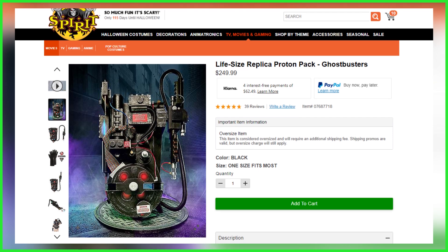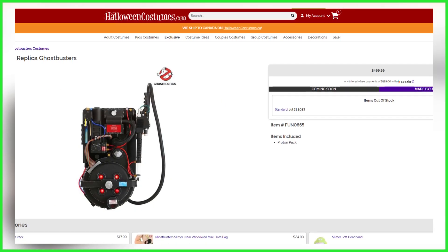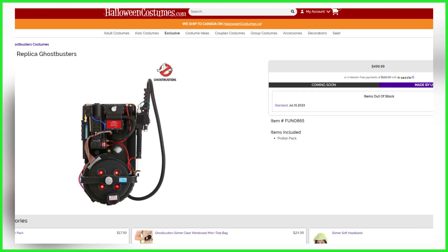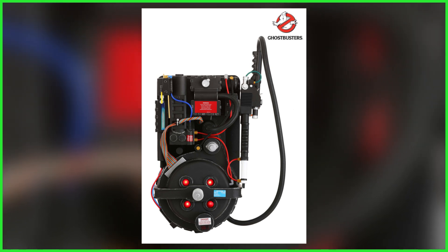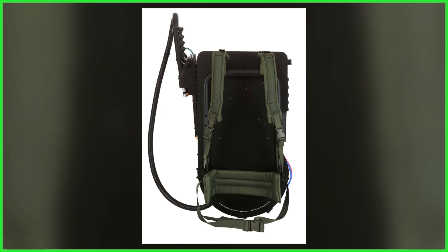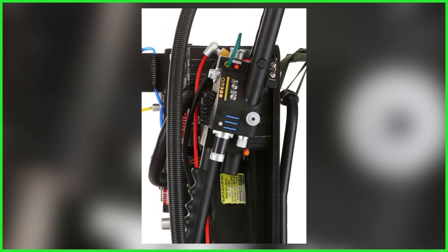In other Proton Pack news, I want to give you a heads up that soon here on Ghostbusters News, we're going to be featuring HalloweenCostume.com's exclusive Proton Pack replica. This one is set to release later this month, and it is a bit of a price jump compared to Spirit Halloween's, with HalloweenCostume.com's listing at $499. Is this price increase going to be worth it? To find out, keep it locked to GhostbustersNews.com and subscribe to our YouTube channel for the eventual review.